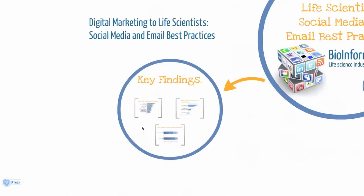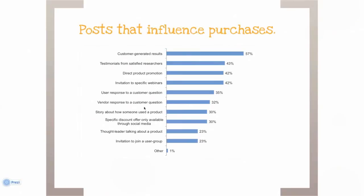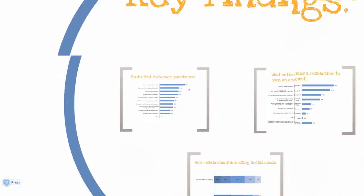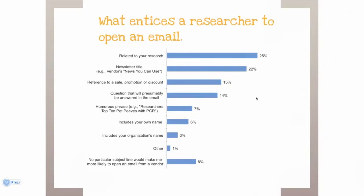Social media is called social for a reason. Our respondents told us that testimonials and success stories from their peers comprise the number one and two slots on what makes them most likely to purchase from you. And while 23% of researchers are influenced by thought leaders and user groups, neither of those should be the leading strategy in your campaign. And how about those subject lines? Testing different ones is key to a successful blast, and this chart will make it easier for you to do that. It looks like there's no need to include yours or the customer's organization name in the subject line. Rather, make sure the subject line is related to the recipient's research or — and this may come as a surprise — your newsletter title.